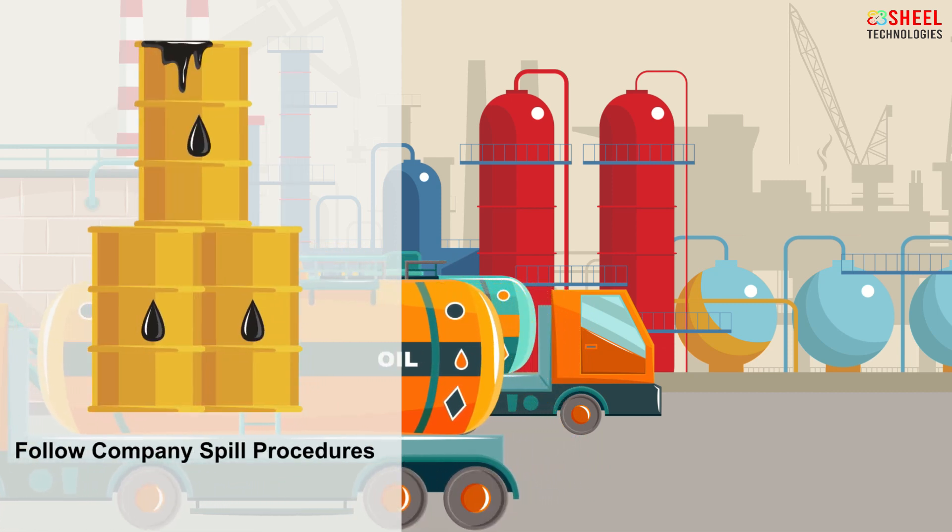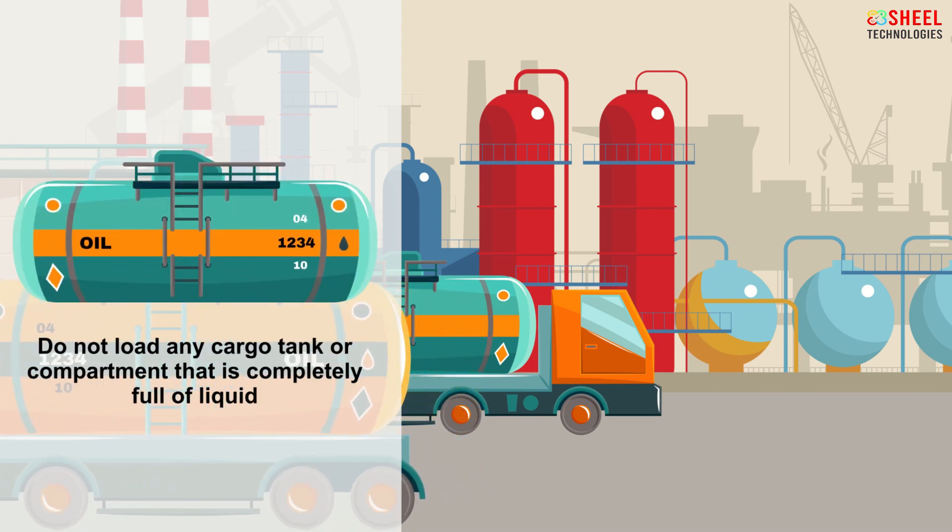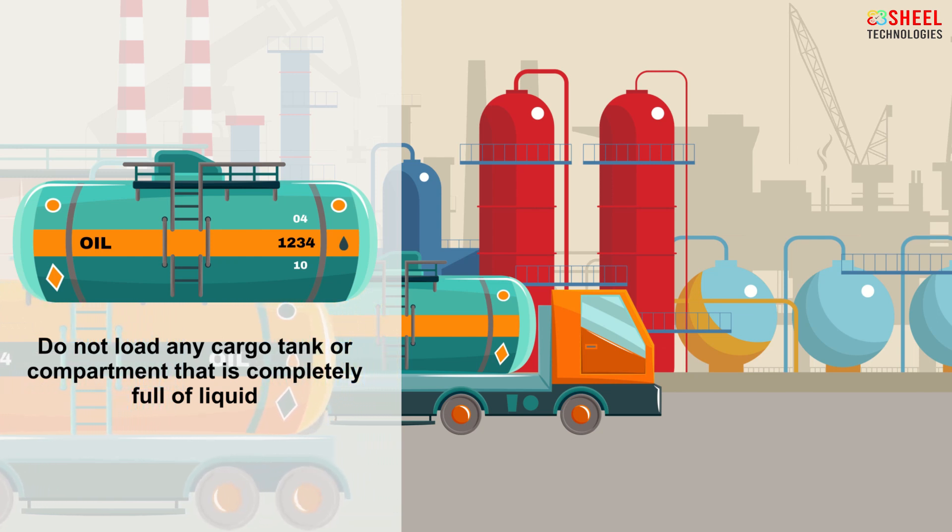Follow company spill procedures. Do not load any cargo tank or compartment that is completely full of liquid. There must be vacant space to allow for thermal expansion.